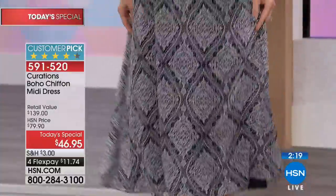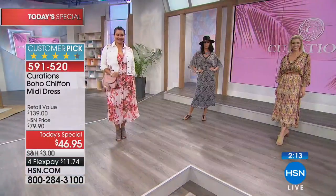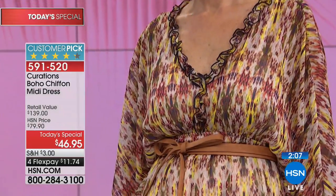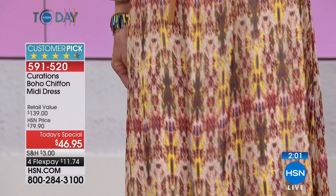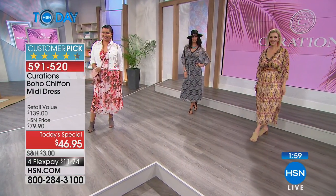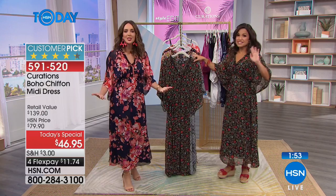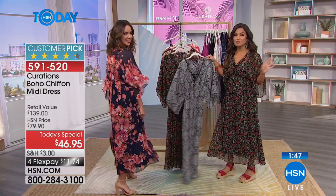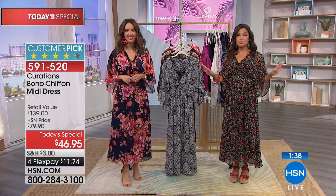It transitions you from season to season — that's what a great piece of clothing does. You're building a wardrobe of beautiful patterns, textures, colors, florals, and embellishments that mix and match. It's a lifestyle choice — romantic, relaxed. This dress is already a customer pick even though it's brand new. We sent a handful out to customers to wear in real life and see how they paired it with what they already had at home.